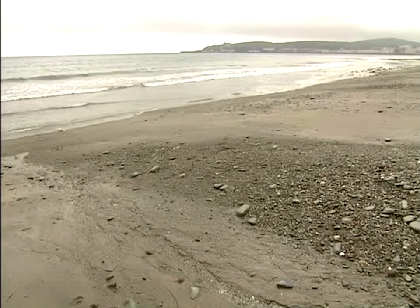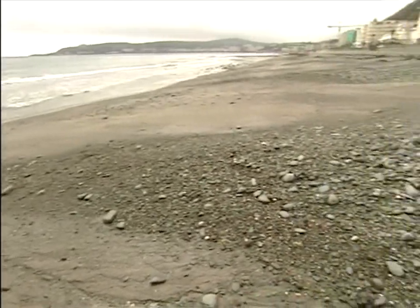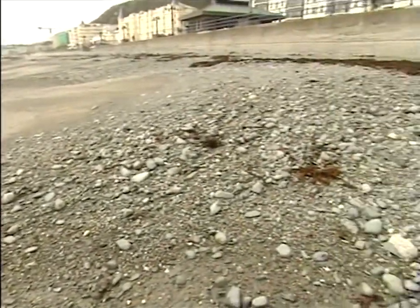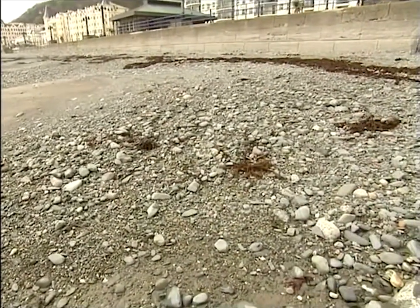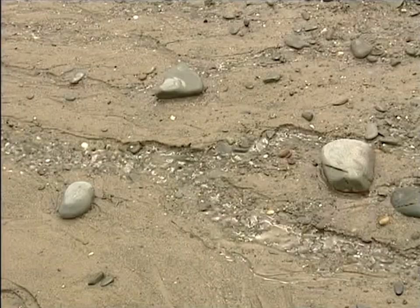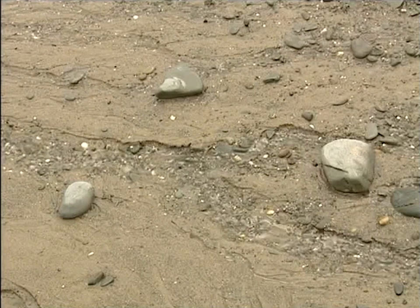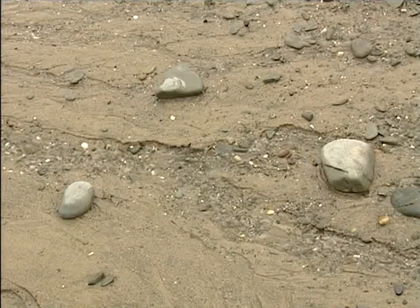One of the best places to see stones sorted like this is Douglas Beach. Here, near the sea wall, are the larger stones pushed up by the swash. The less powerful backwash has only been able to pull back the smaller stones, which are lower down the beach. The occasional larger stone in this area is probably on its way up to the other large stones, moving a little further with each tide.